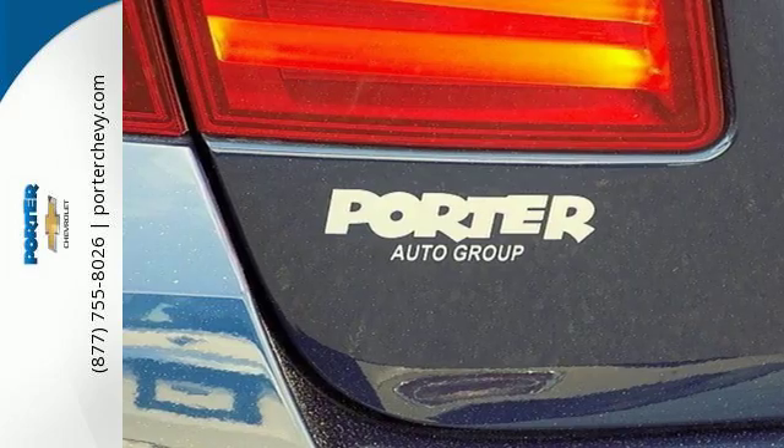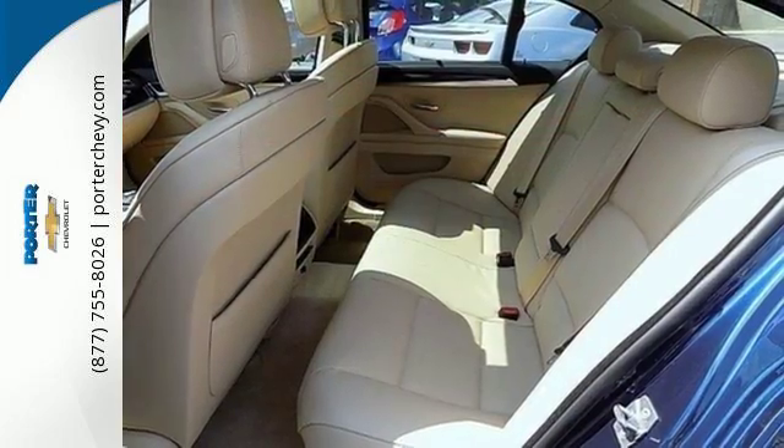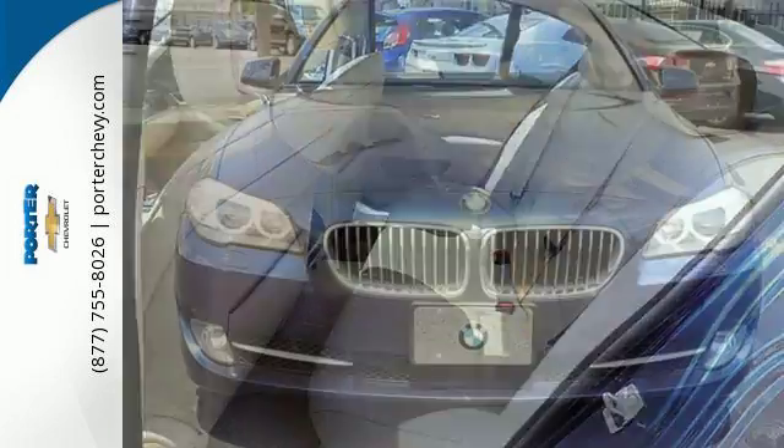From the ground up, BMW listened to customer suggestions and engineer recommendations to create the absolute best car in its class, the 5 Series.